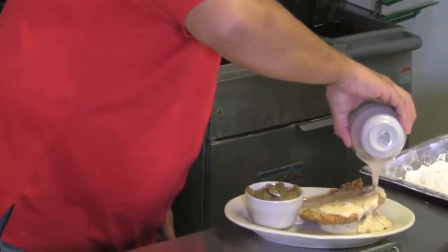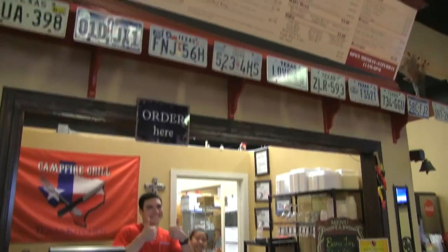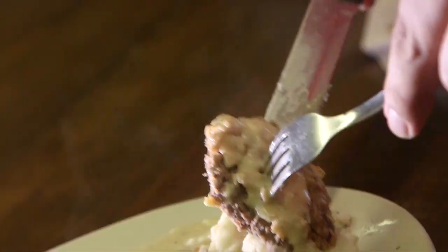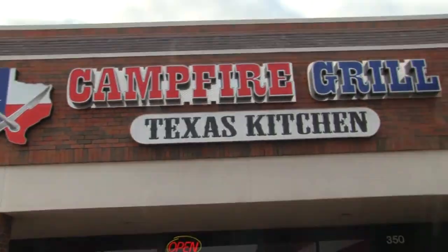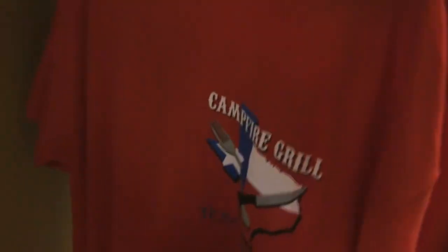The holidays are for spending time with family and eating comfort food. At Campfire Grill Texas Kitchen, we found just that — down-home southern cooking, just like grandma made. The reason me and my wife started this restaurant is that we wanted to be independent. We knew that we could do what we've been doing with a passion and a purpose that had a lot more meaning to it.